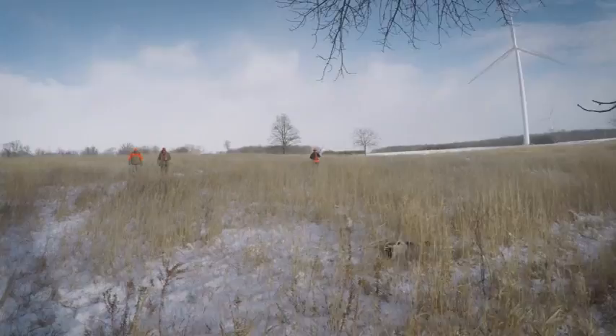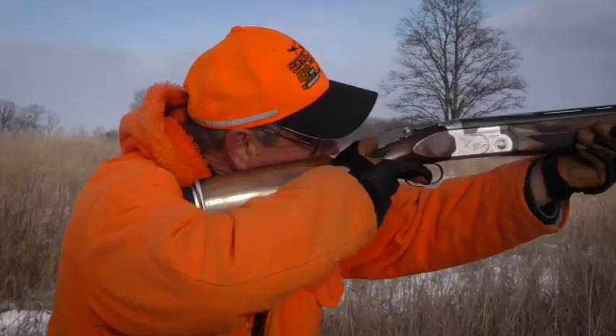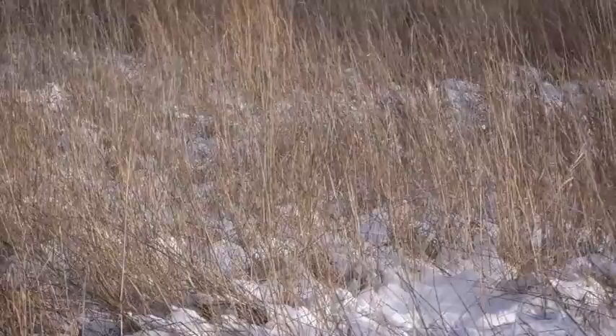It's a put and take game where live game is put out. The dogs are asked to find the game and then they're asked to be under perfect control and retrieve upon command.